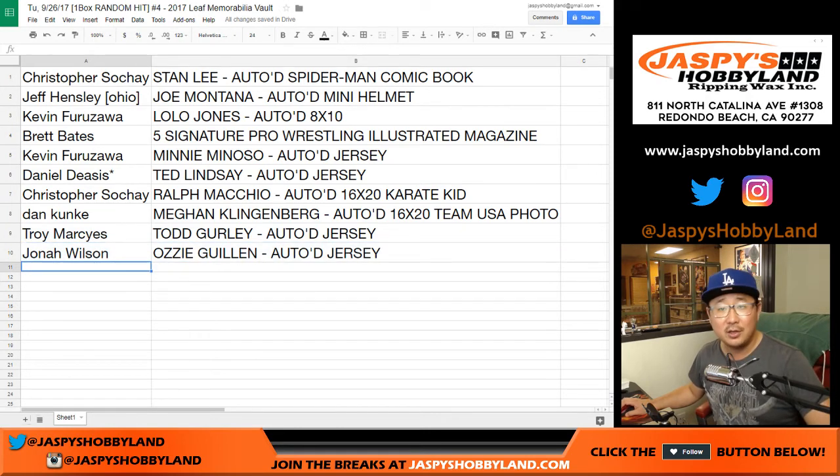So there you go, folks. Joe for jazpiecehobbyland.com — those were your hits. That was break number four. We've got some more cases of this, so if you want to do another box, jazpiecehobbyland.com. We'll see you next time. Bye-bye.